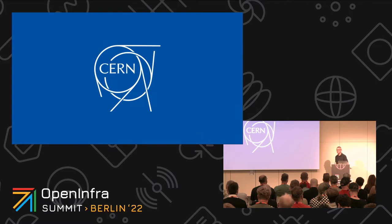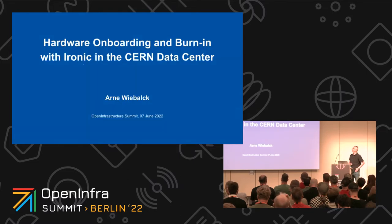Thanks everyone for joining the session about hardware onboarding and burn-in in the CERN data center. My name is Arne Wieberg. I'm the Cloud and Linux team lead in CERN IT.